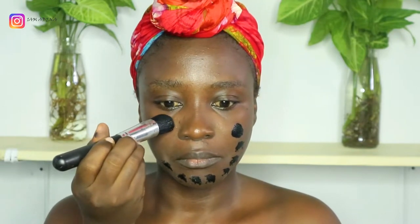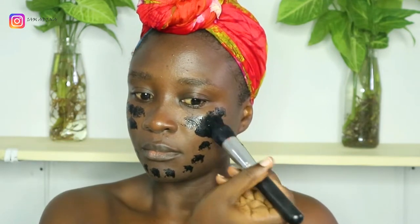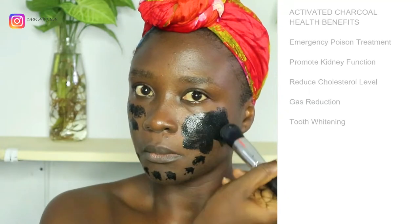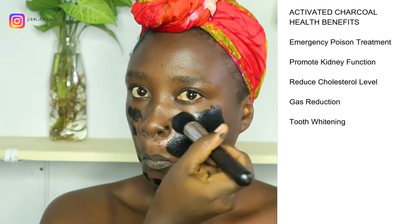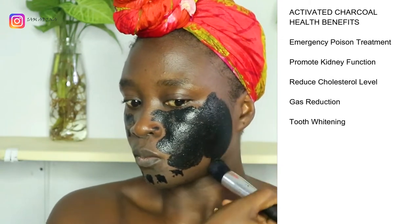So I will start applying the facial mask on my face. While I'm applying my activated charcoal facial mask, I want to talk about the health benefits of activated charcoal.